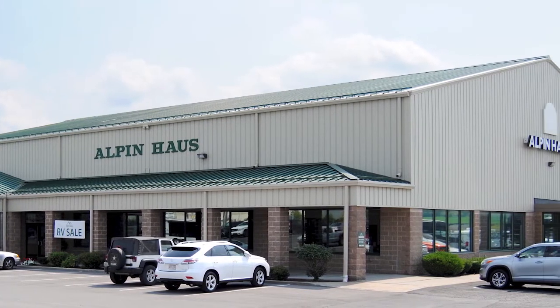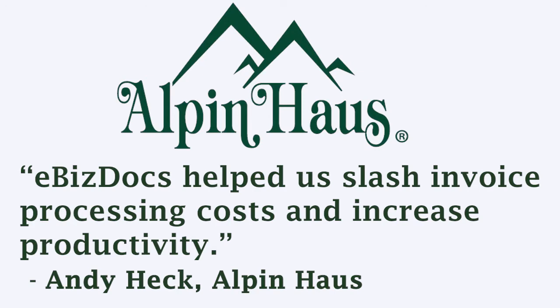Alpenhouse, an outdoor recreation powerhouse, slashed invoice processing costs while increasing staff productivity.